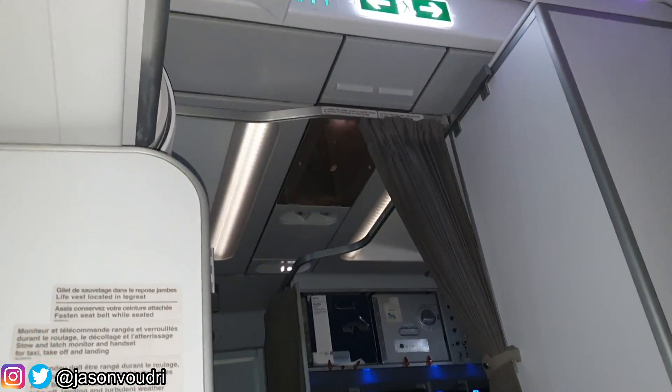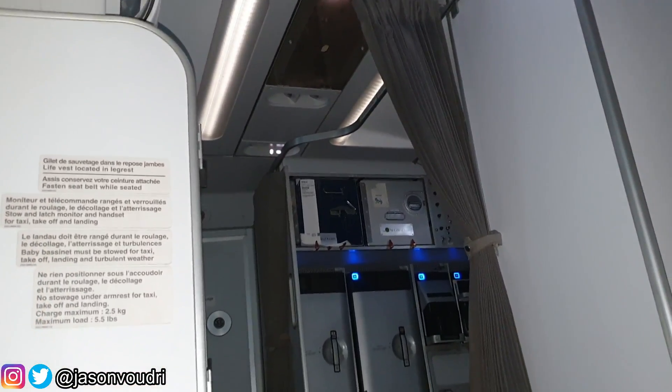If one of the flight attendants or passengers feels it is either too hot or too cold, the flight attendants will come see us and advise us so that we can change the temperature and make the flight more comfortable for you.